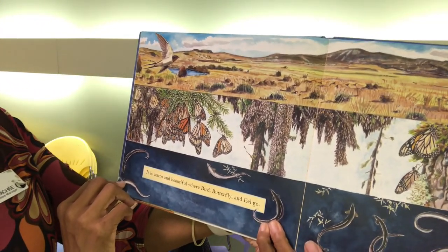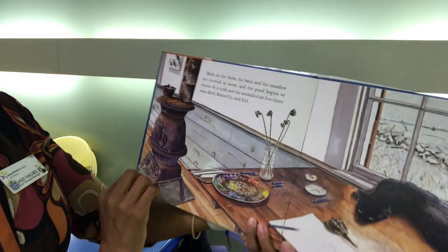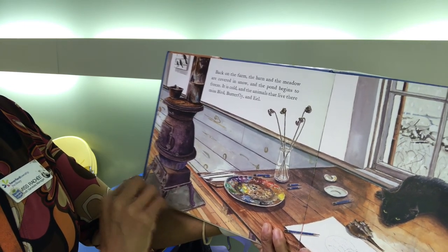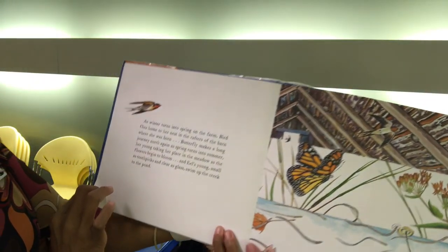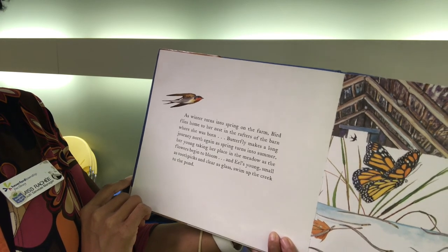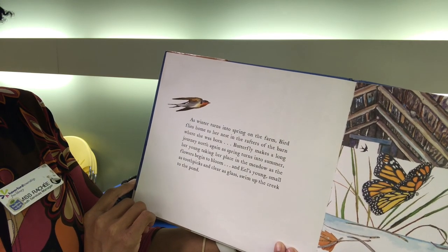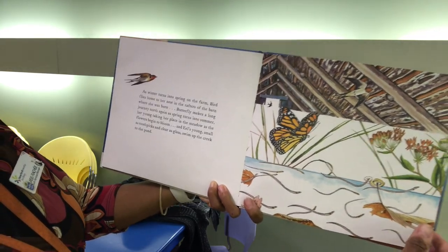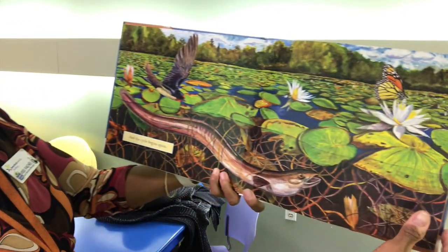It is warm and beautiful where Bird, Butterfly and Eel go. Back on the farm, the barn and the meadow are covered in snow and the pond begins to freeze. It is cold. The animals that live there miss Bird, Butterfly and Eel. As winter turns into spring on the farm, Bird flies home to her nest in the rafters of the barn where she was born. Butterfly makes a long journey north again as spring turns into summer, her young taking her place in the meadow as the flowers begin to bloom. And Eel's young, small as toothpicks and clear as glass, swim up the creek to the pond. And the cycle begins again.